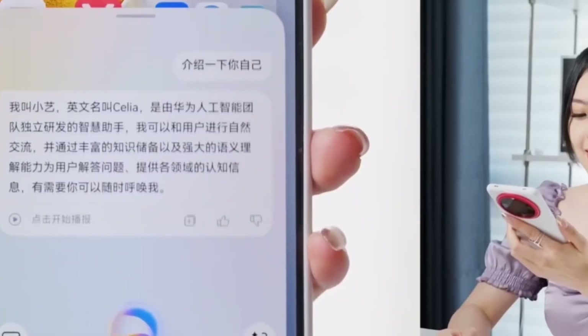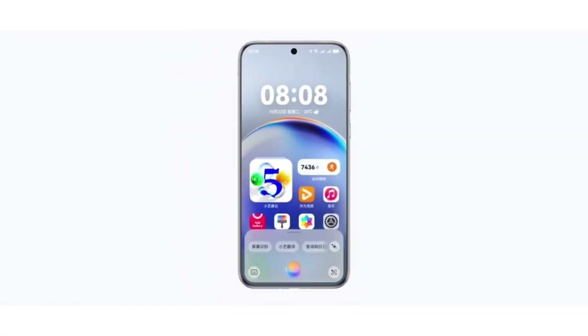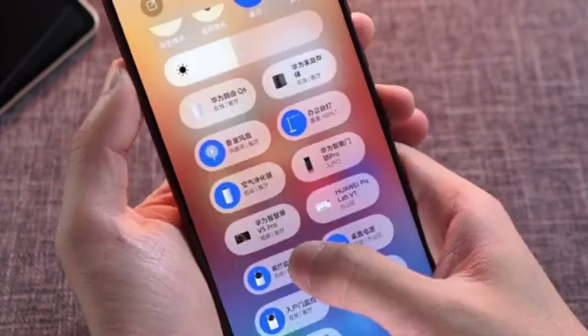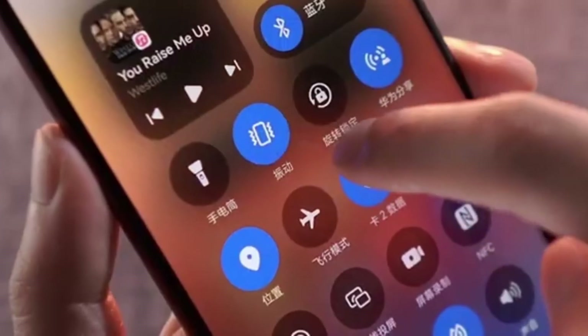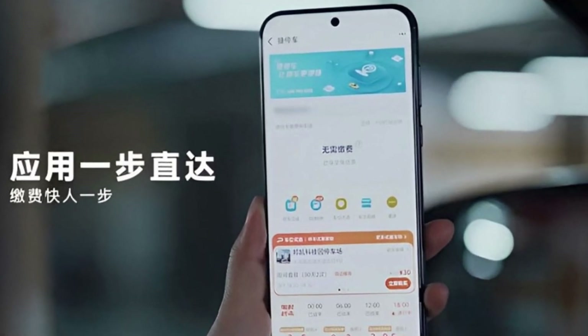To access the code scanning feature, simply pull down the quick settings panel. Once the scanning interface appears, double-click on the QR code in view, and the software will automatically zoom in and scan the image. This ensures precise and efficient detection, saving you time and effort.